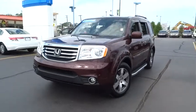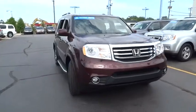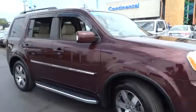2015 Pilot. Optimal utility. Indulgent interior. Powerful performer. You'll be ready for almost anything in the Honda Pilot.